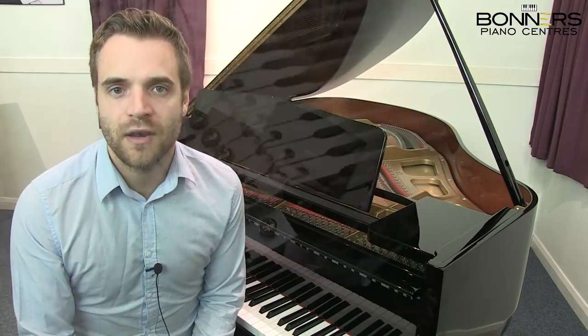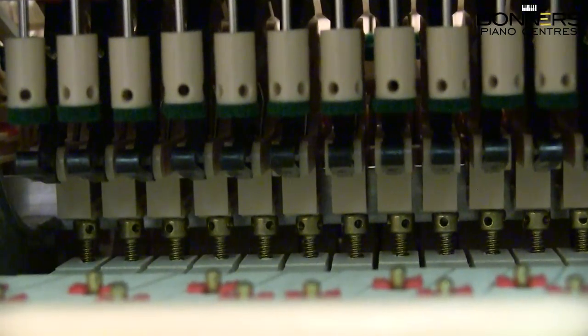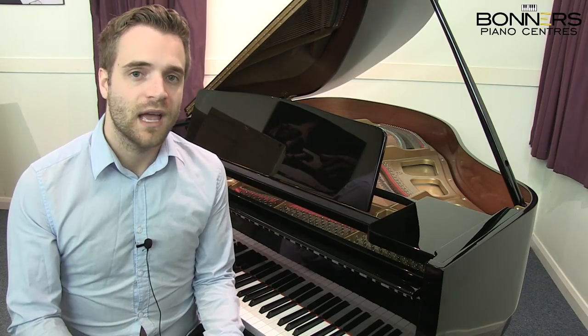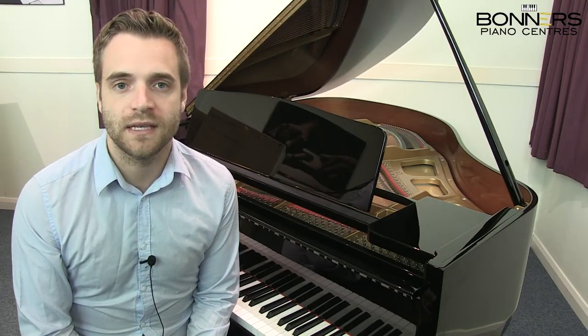Exclusive ABS Styron action parts are used, which are 50% stronger than the wooden action parts you find in most pianos. They're also 30 times more resistant to swelling that you'd get in wooden actions, and they are more consistent in size. This makes for better long-term durability and performance.